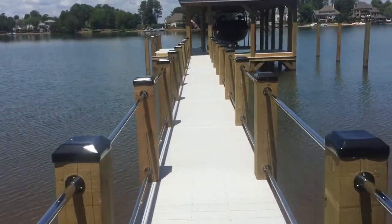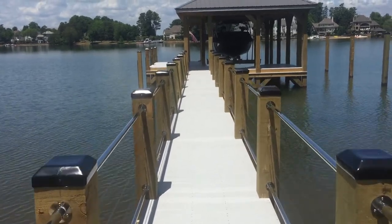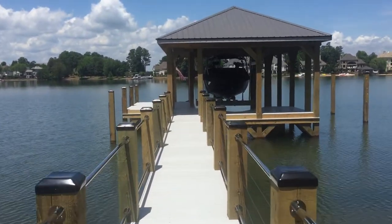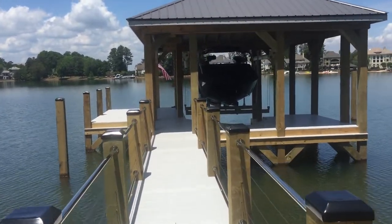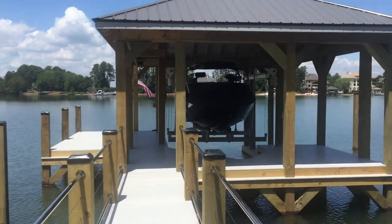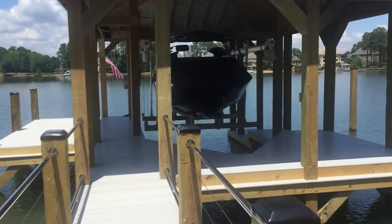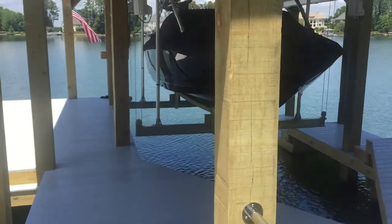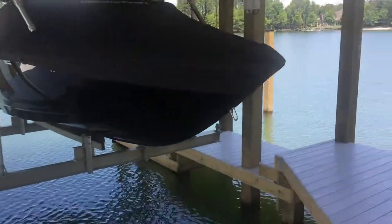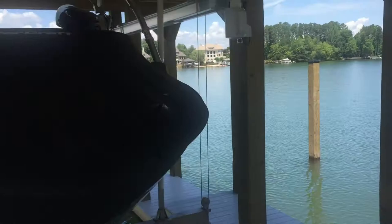When we get down to the dock we're gonna put a wireless access point so when they're down here they'll have good internet and they can also control the Sonos music system. They'll be able to do that as they're sitting here on the dock or when they come home on the boat they can turn it on also.